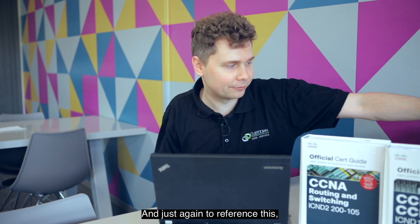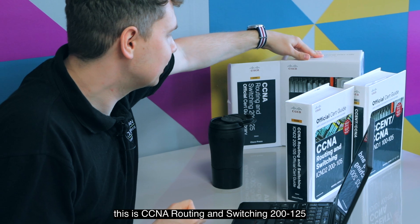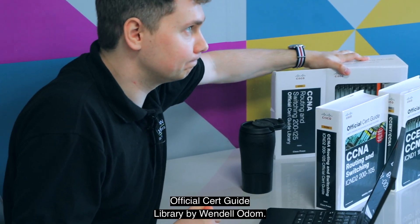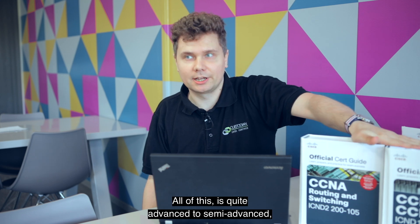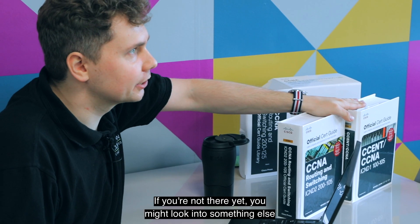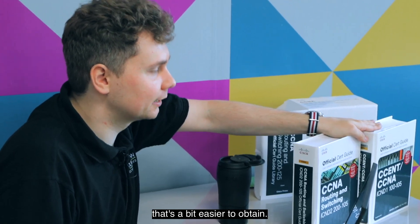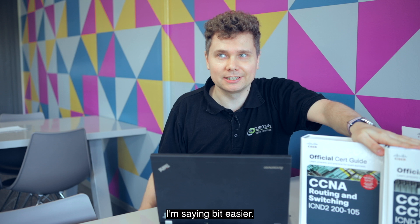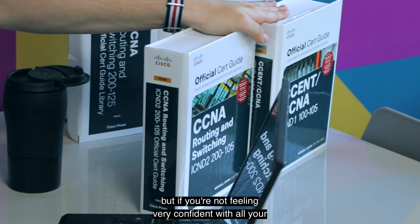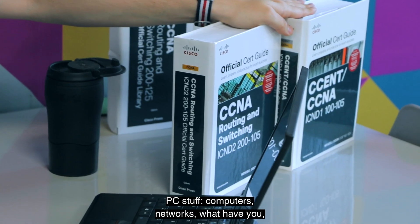Just to reference this again, this is the CCNA Routing and Switching 200-125 Official Cert Guide Library by Wendell Odom. All of this is quite advanced to semi-advanced. If you're not there yet, you might want to look into something a bit easier to obtain. There's always effort required for certificates, but if you're not feeling very confident with PCs, computers, and networks, there are other options.